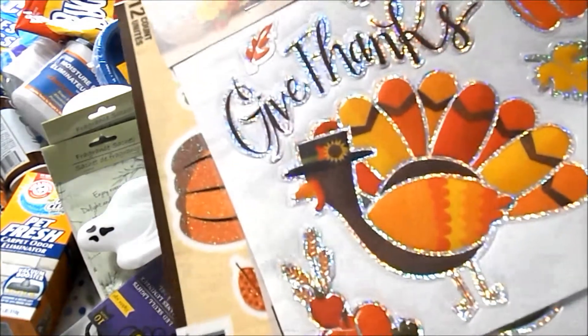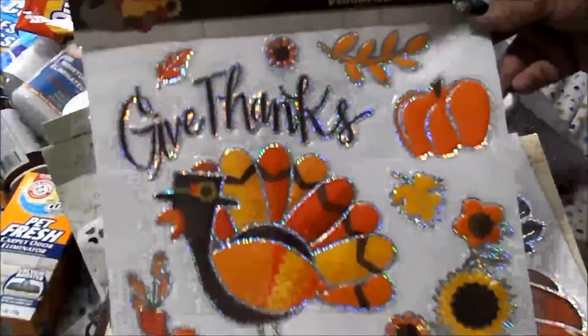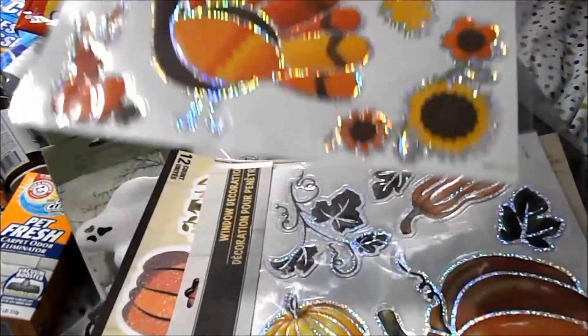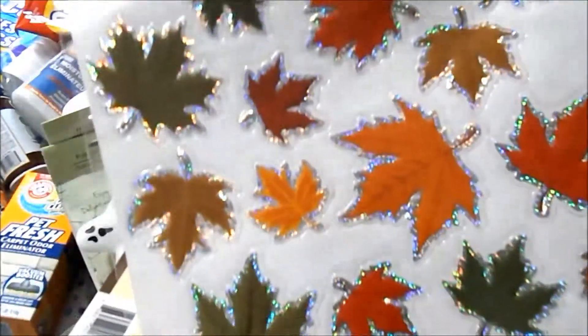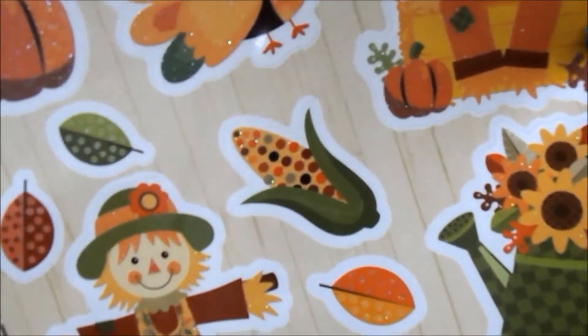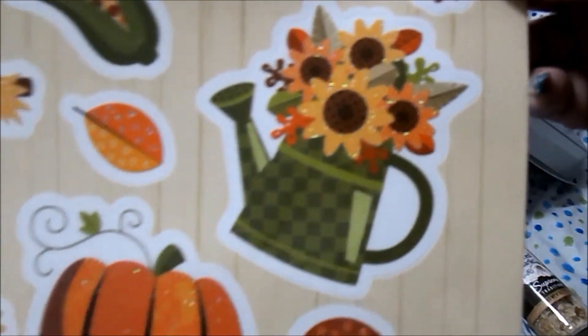They had out fall and Halloween things as well. I have some window decorations — this one says 'Give Thanks' and has flowers, pumpkins, leaves, a big turkey, and a hat with glitter around them. They're all window clings. These ones are all gourds, pumpkins, and different squashes, and this one is all leaves. I also got glittery ones with pumpkins, scarecrows, corn, leaves, a turkey, another scarecrow, a floral arrangement, and a watering can.